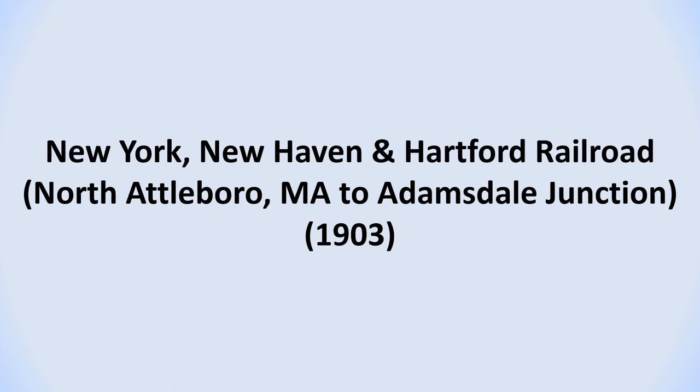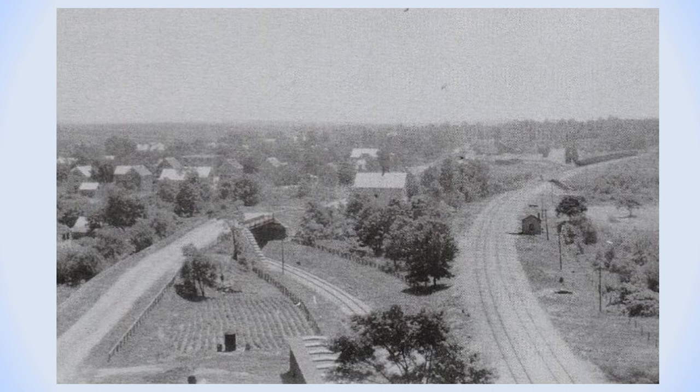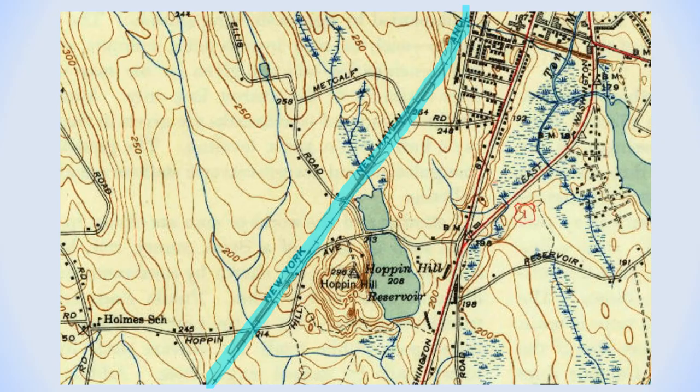The fourth railroad line that passed through North Attleboro was the New Haven line that established a connection between the Old Colony Railroad near the center of North Attleboro and the Rhode Island and Massachusetts Railroad at Adamsdale Junction. It was constructed in 1903. The new railroad line is highlighted in blue. The arrow is pointing to the former Webster building on Broadway where the connection was made. The red line indicates the Old Colony line to Attleboro. This detail shows the line as it crossed Metcalf Road, Ellis Road, and Hoppin Hill Avenue.